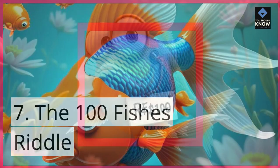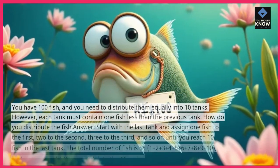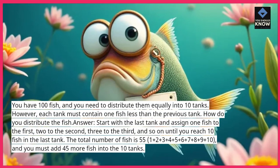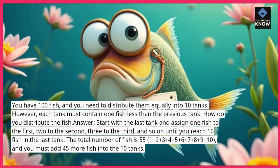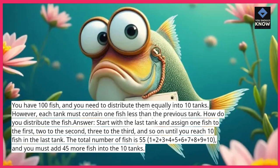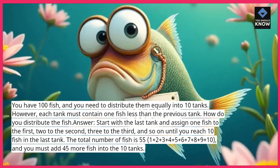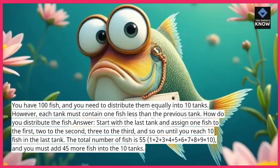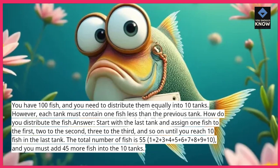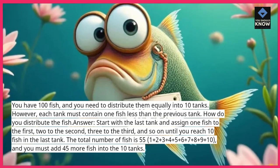Riddle 7: The 100 Fish Riddle. You have 100 fish, and you need to distribute them equally into 10 tanks. However, each tank must contain one fish less than the previous tank. How do you distribute the fish? Answer: start with the last tank and assign one fish to the first, two to the second, three to the third, and so on until you reach 10 fish in the last tank. The total number of fish is 55 — 1+2+3+4+5+6+7+8+9+10 — and you must add 45 more fish into the 10 tanks.